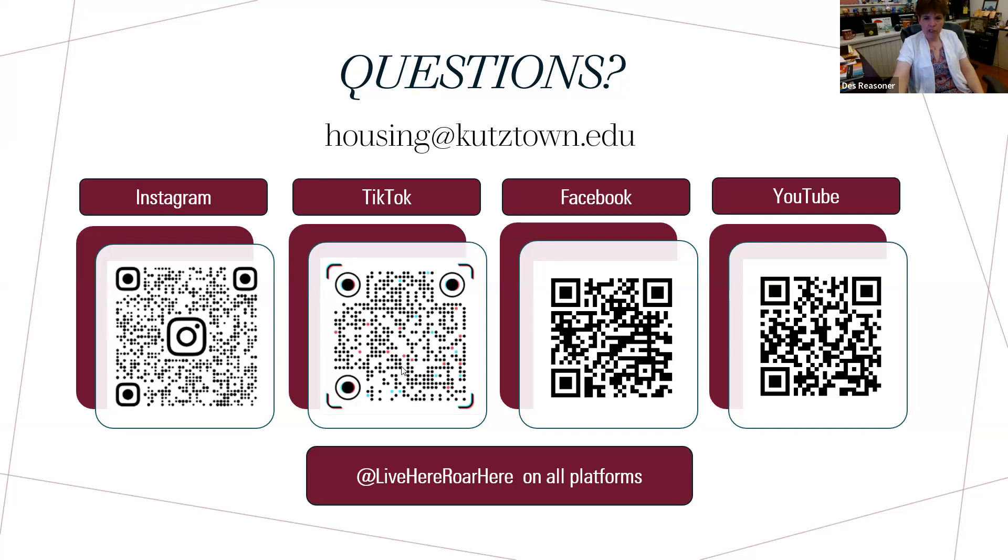If I'm a BOG scholar and my roommate isn't, can we live in Dietrich together? Yes. If I want to be in Rothermel Hall but the person I'm rooming with is not in honors, are we still able to room in Rothermel Hall together? Yes, as long as there's still space available.